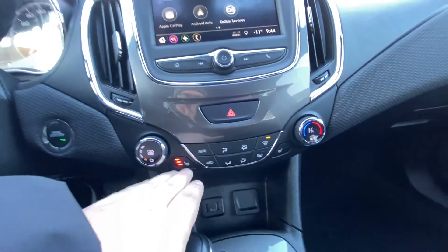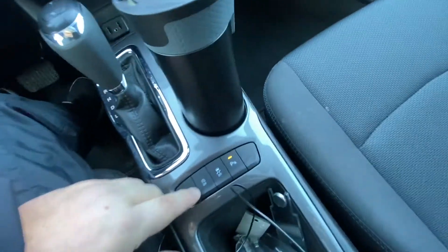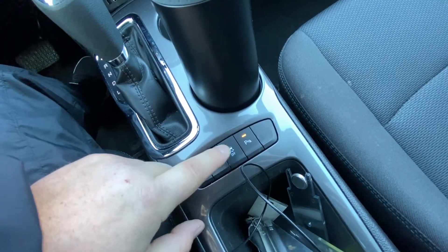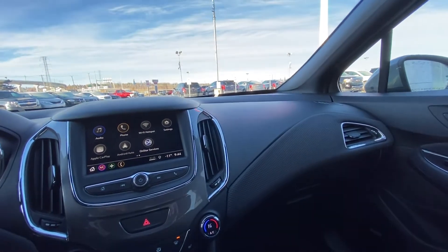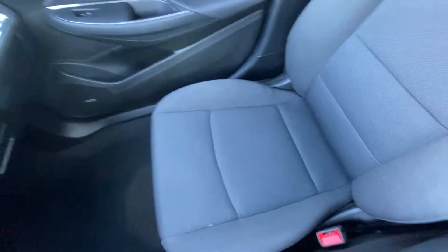Single zone climate control with heated front seats and USB charging ports. There's an automatic shifter knob. You have auto stop-start, which you can disable as well. Traction control and parking sensors for the rear. You have the black interior, Bose audio speakers throughout, and black cloth heated seats up front.